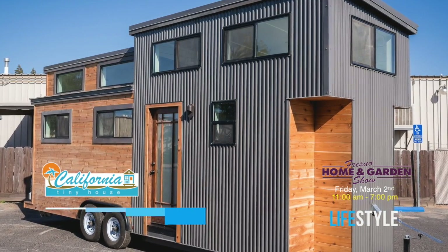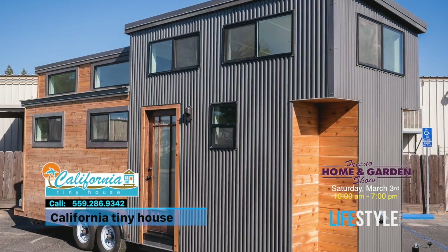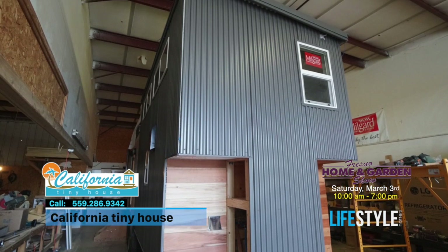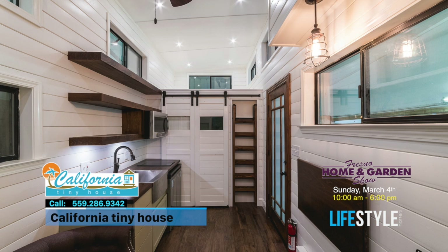Is this going to be the only house you're showcasing at the show? This will be the only house at the show, but we always invite people to come by the shop and see what we're building at any time. Since everything's custom, we'll always have different houses in here. Nick is going to be at the Fresno Home and Garden Show, March 2nd through the 4th at the Fresno Fairgrounds. You can hop online and get some discounts on those tickets. You're watching Lifestyle Matters. I'm Marilyn Moore.